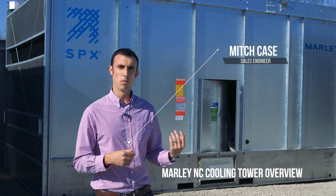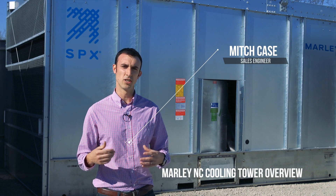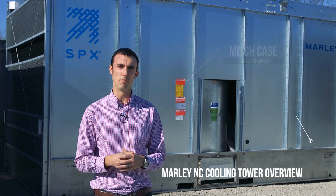We're here at the local Marley cooling tower plant in Olathe, Kansas. We're looking at one of our Marley towers that's the flagship model for Marley SPX, our NC model.